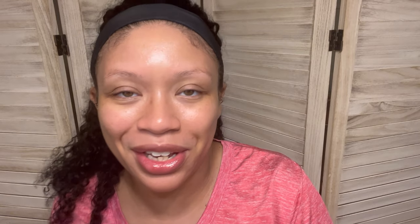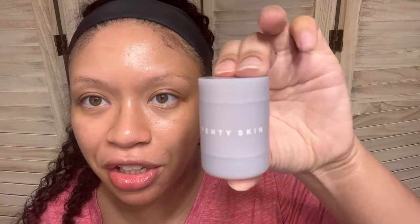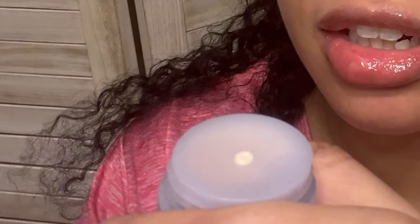The next thing in here is super small — this is the Fenty Skin Thick and Smooth Rich Peptide Eye Cream. Me and these eye creams. It's super cute. It's eventually going to come out. It doesn't smell like anything — it smells like regular skincare.